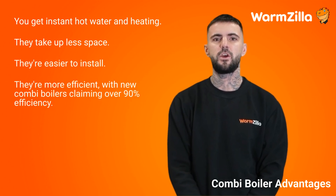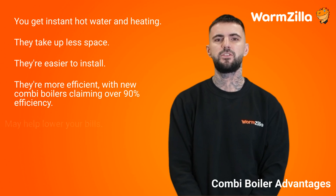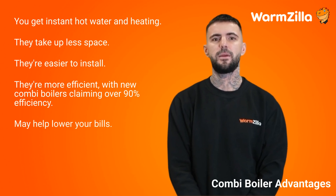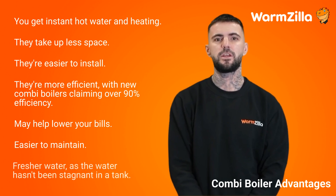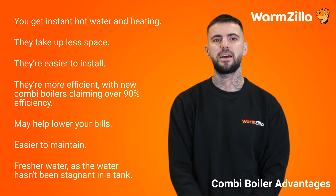They're more efficient, with new combi boilers claiming over 90% efficiency. Due to this efficiency, they may help lower your bills. They're also easier to maintain because the combi boiler is so popular that nearly all engineers are trained on how to work on them. Finally, you get fresher water as it hasn't been stagnant in a tank.